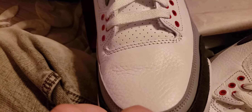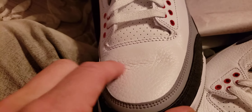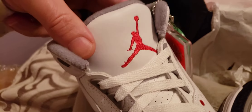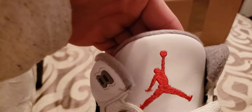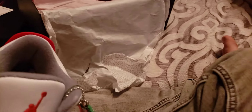Shoes don't come like this — this has been worn, people, and that's the issue I have. But I buy them because of the tongue. You guys who collect Threes know that tongue is really hard to get a good one for, especially for a rep. Anyway, back to the shoes.